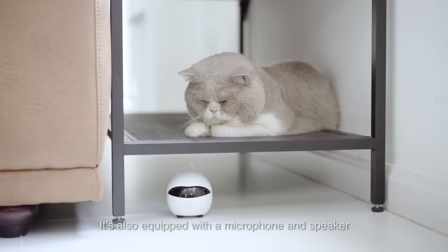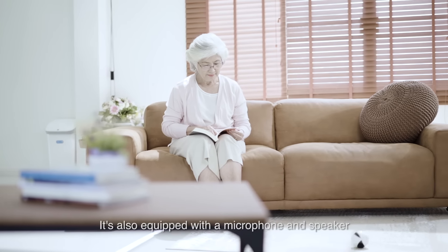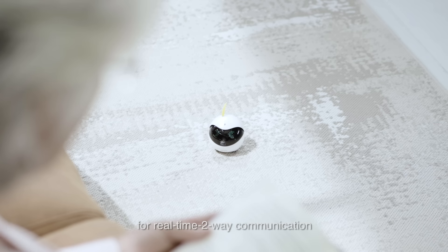Hi, sleepy! It's also equipped with a microphone and speaker for real-time two-way communication.